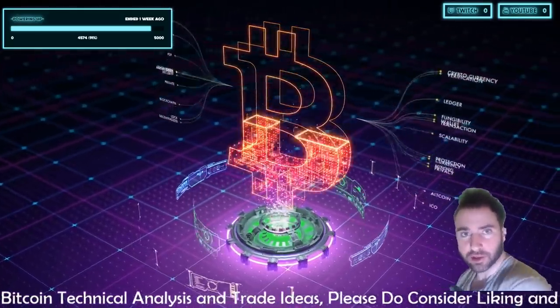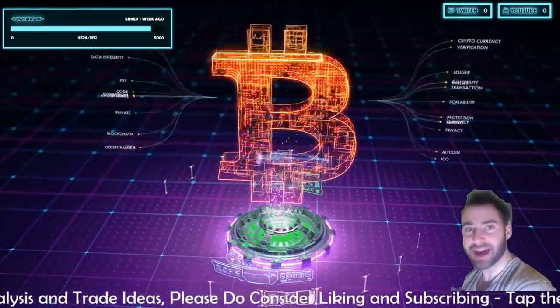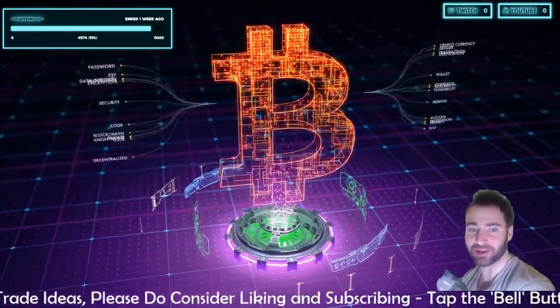Welcome back to Crowns Crypto Cave. Wishing you a good morning, happy morning from Helsinki, Finland. It's a nice Tuesday, so happy Tuesday. Hope everyone's having the best Tuesday possible. It's getting a live scene right over here.